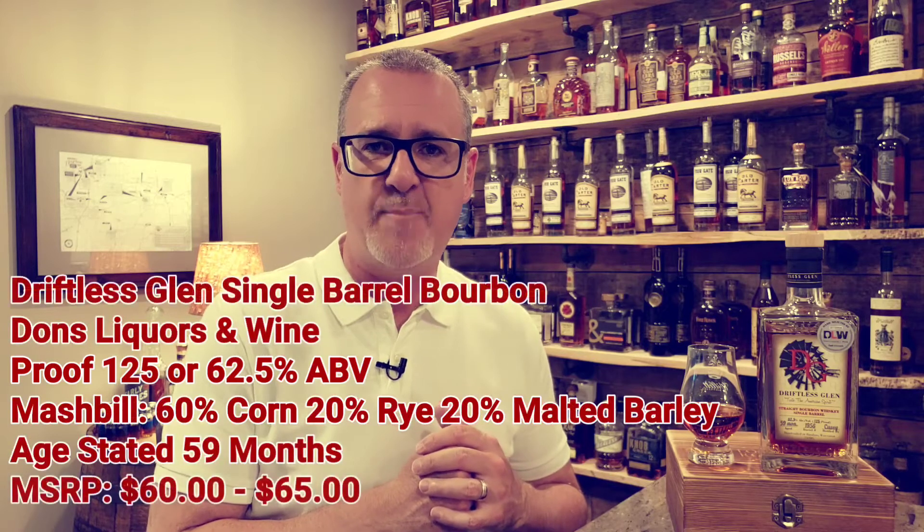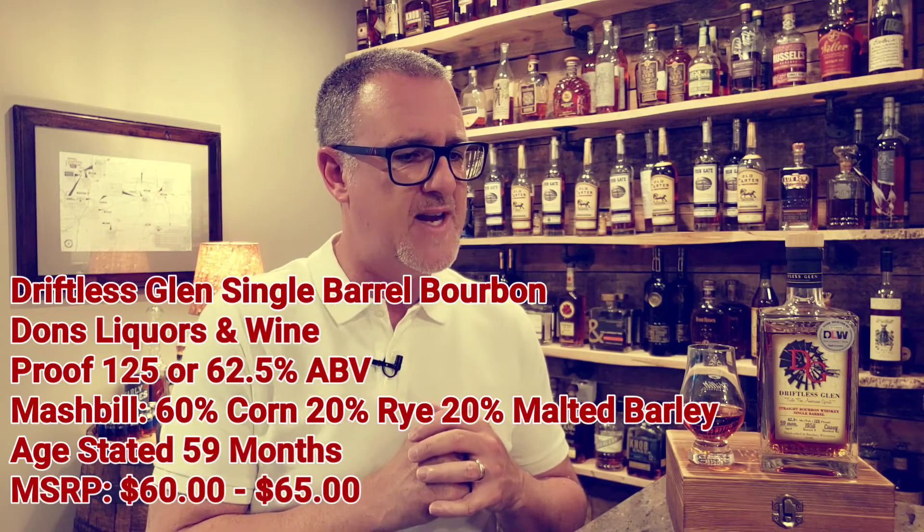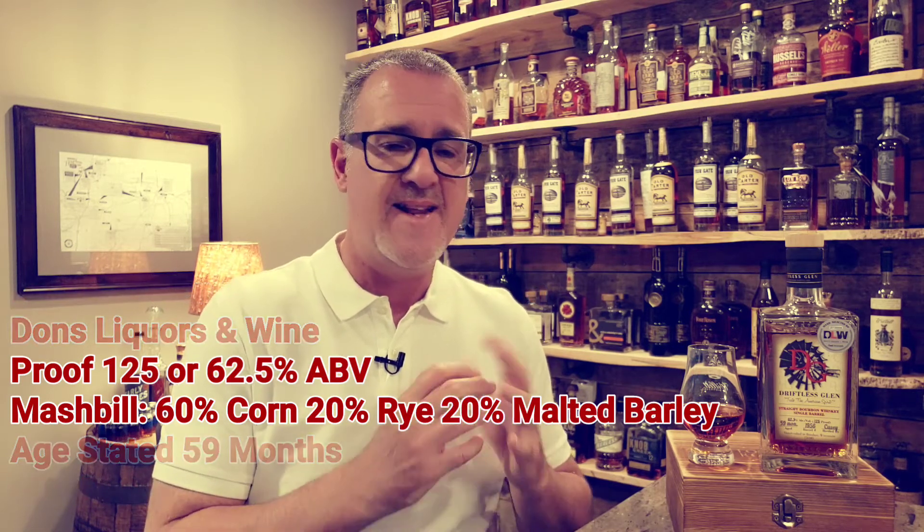Coming in at 125 proof or 62.5% ABV. The mash bill on this one is 60% corn, 20% rye, and 20% malted barley. It is age stated at 59 months, or four years and nine months. The MSRP is about $60 to $65, which is a pretty nice value in today's market for exactly what this is.